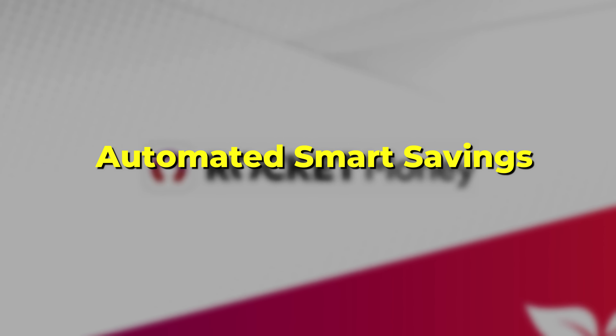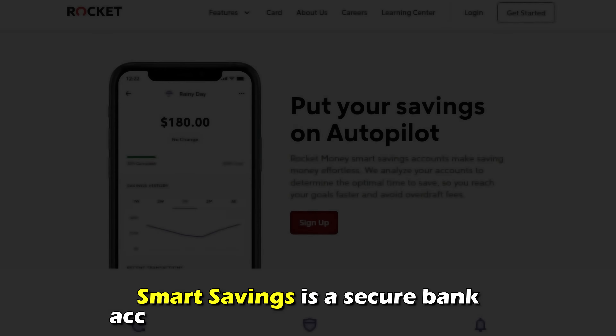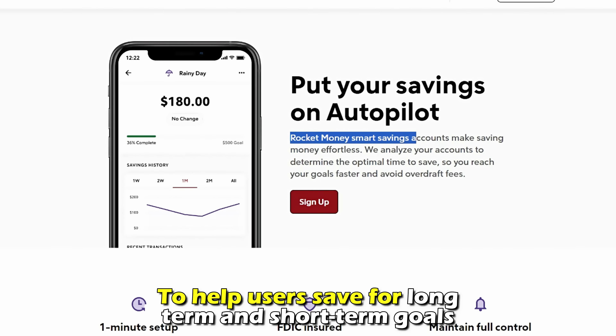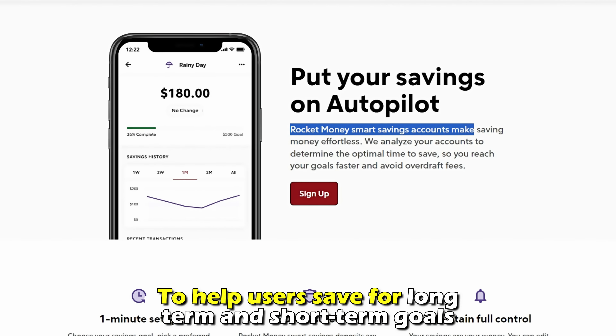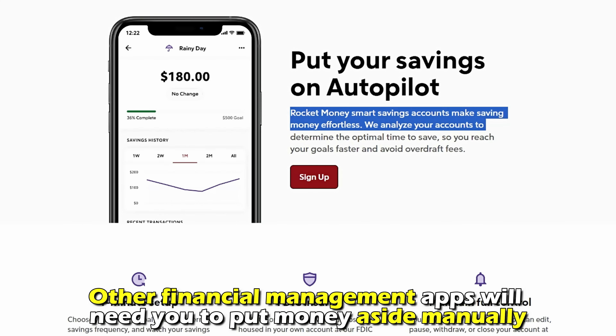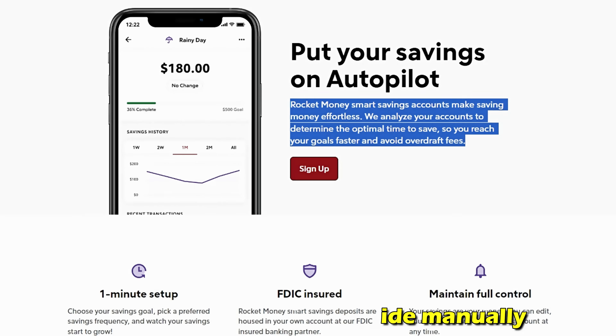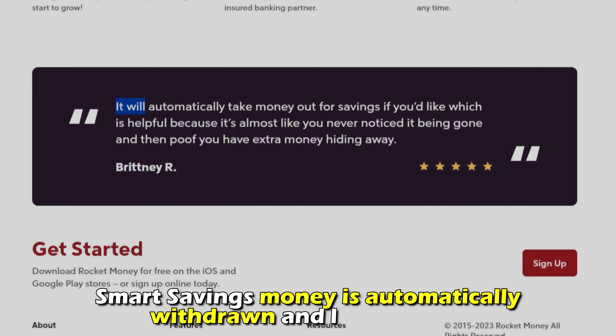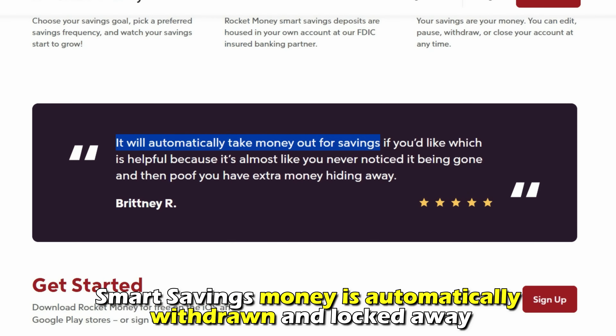Smart Savings is a secure bank account provided by Rocket Money to help users save for long-term and short-term goals. While other financial management apps will need you to put money aside manually, Rocket Money does all the work for you. Through Smart Savings, money is automatically withdrawn and locked away.